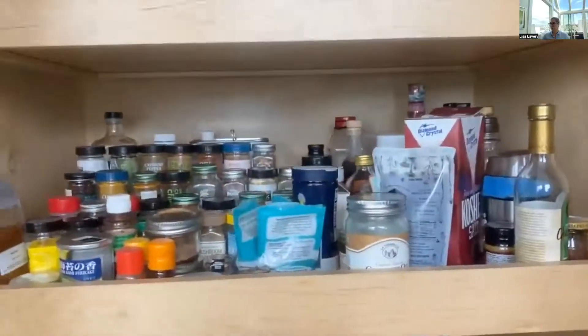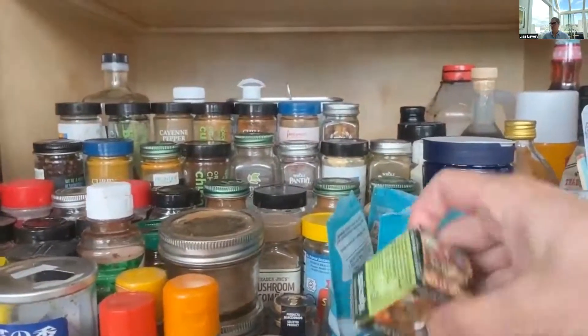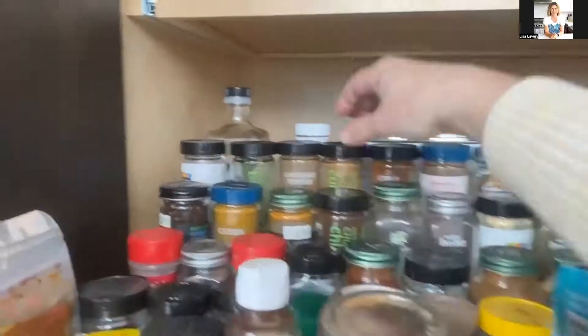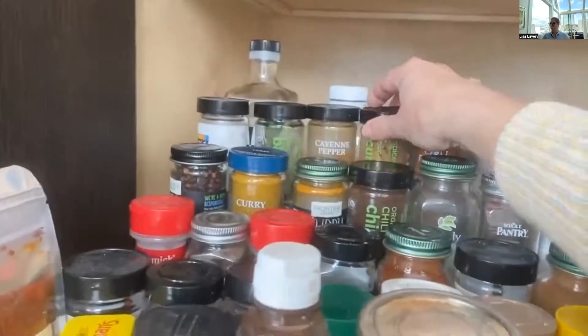We're going to take a peek inside my pantry. It's cool and dark, and this is where I like to store my spices. I have them all organized alphabetically so I can see what I have. I buy smaller boxes for spices that I may not use that often so they don't go bad, and for spices like cumin that I reach for all the time, I get a large jar so I have plenty of it to add to recipes throughout the week.